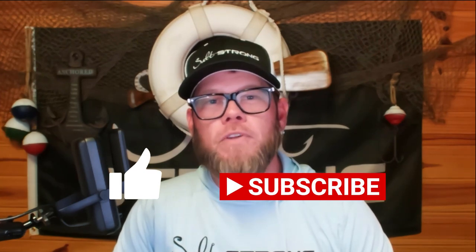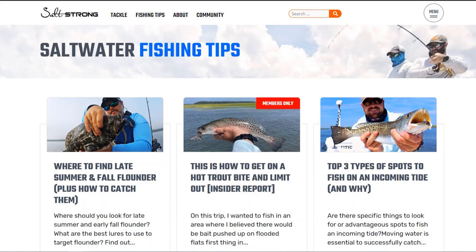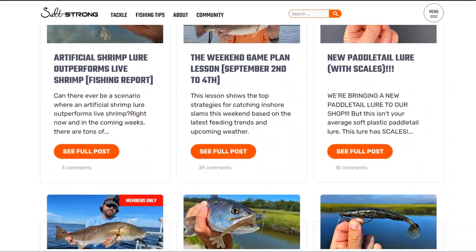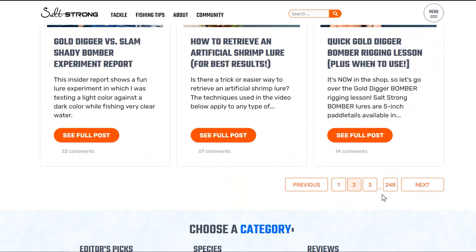If you're interested in more inshore saltwater fishing tips, be sure to like and subscribe, or check us out at saltstrong.com for more tips. There's a fishing tips page filled with amazing tips catered to make you a better inshore angler. If you're interested in becoming an Insider member, you can save money on tackle and get exclusive access to the fishing tips page, Smart Fishing Spots app, and fishing courses designed to help make you a better angler.